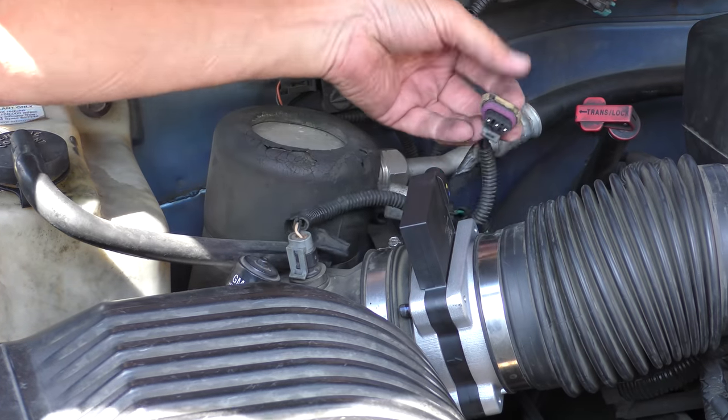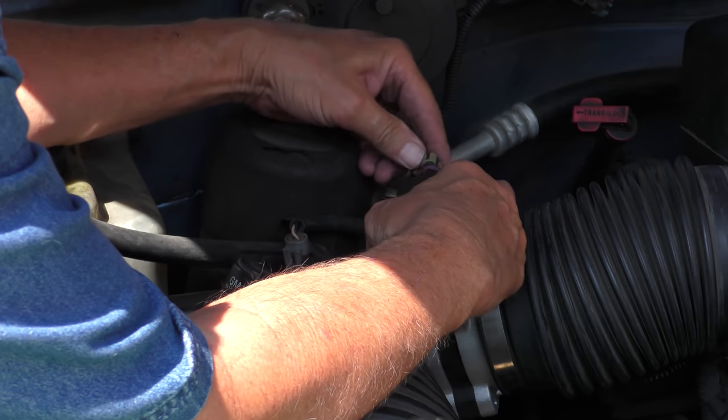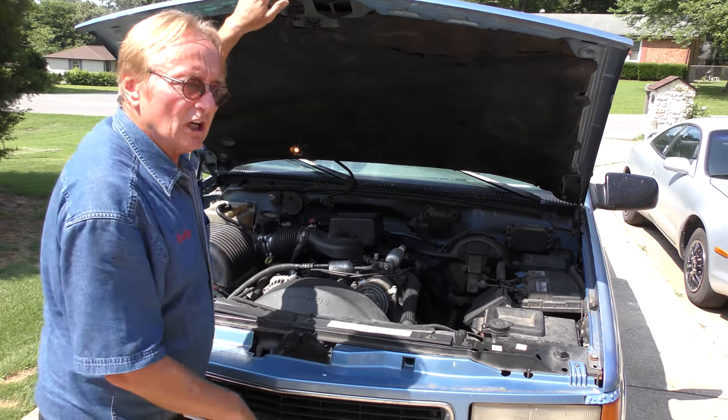Last but not least, don't forget to plug the MAF sensor back in, or it won't give any data. You can hear it snap. Let's close the hood and take it for a drive.